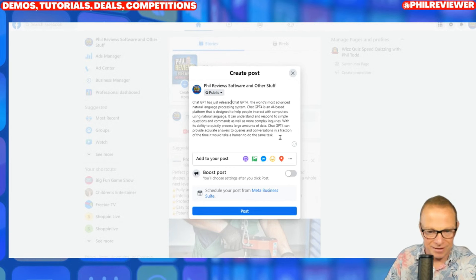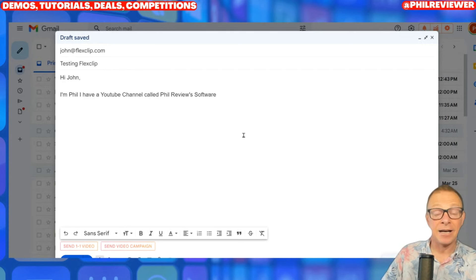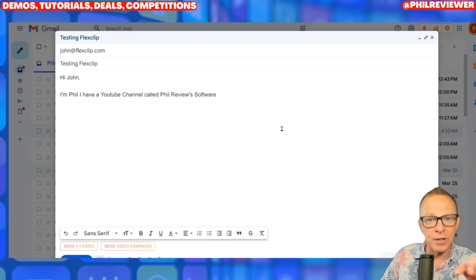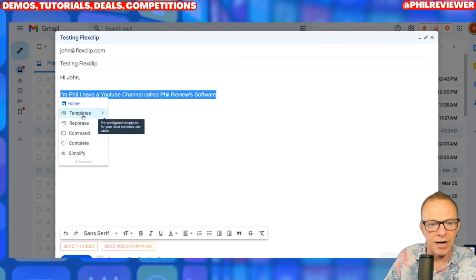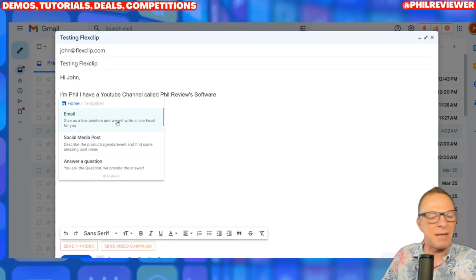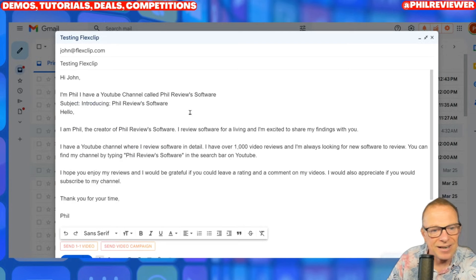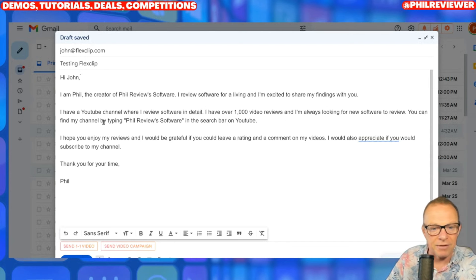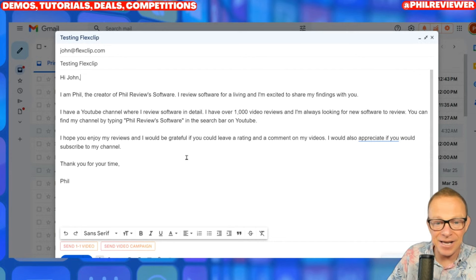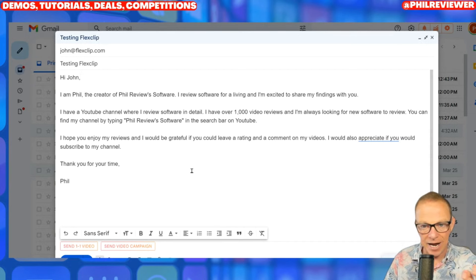With all AI I say don't use it to do everything — first you've got to input a decent idea, then you've got to change it at the end. Just on a post, boom — that is ready to go. And we jump over to Gmail. I'm writing an email to John from FlexClip, which is another AI tool that creates videos from text. I'll be doing an updated video for FlexClip very soon. Just to show you how it works with the ScaleNut icon — I click on email, paste it in, and it writes this email to John: 'Hi, I'm Phil, the creator of Phil Review Software. I'm excited to share my findings with you. I have a YouTube channel.' You can see it's correctly formatted. That's ScaleNut.